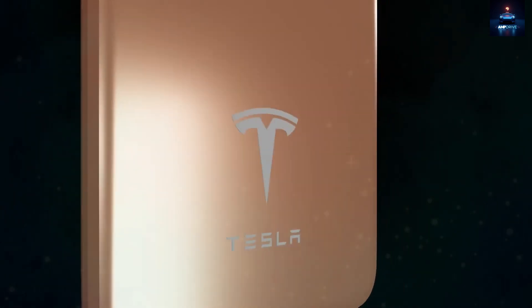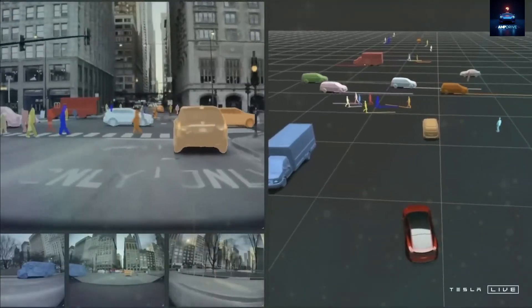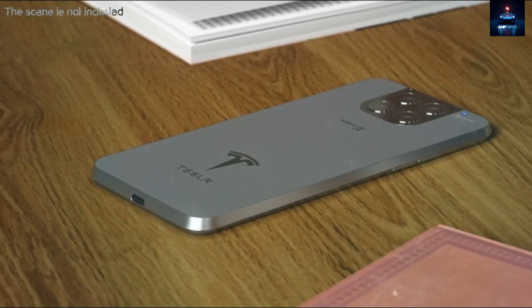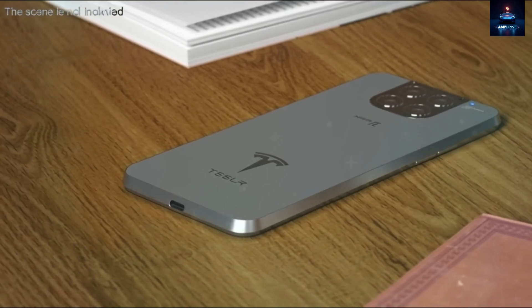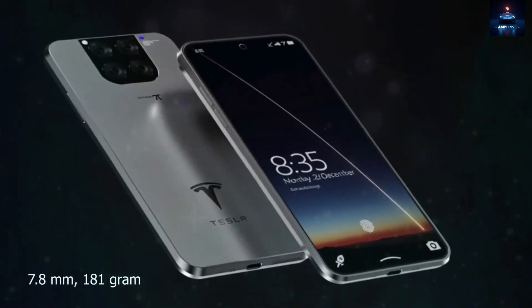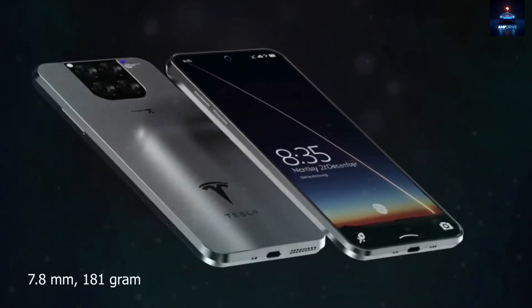What exactly does a smartphone crafted by Tesla look and feel like? The Tesla Pi phone abandons the typical rounded and polished look of today's flagship phones. Instead, it embraces Tesla's sleek, functional, and engineering-first design philosophy.